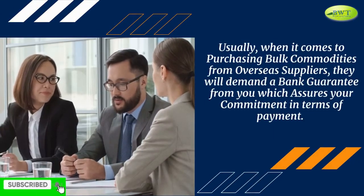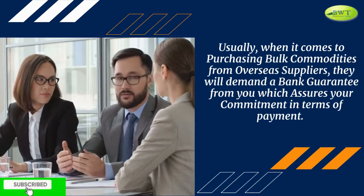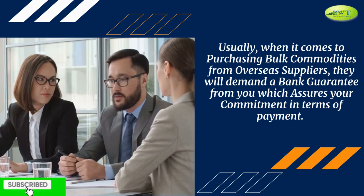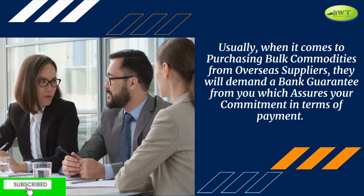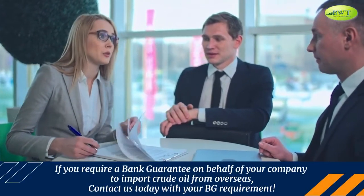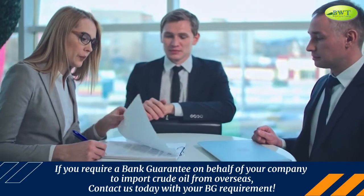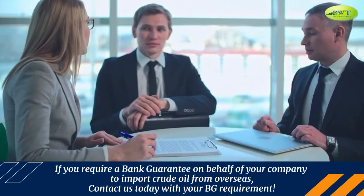Usually, when it comes to purchasing bulk commodities from overseas suppliers, they will demand a bank guarantee from you, which assures your commitment in terms of payment. If you require a bank guarantee on behalf of your company to import crude oil from overseas, contact us today with your BG requirement.